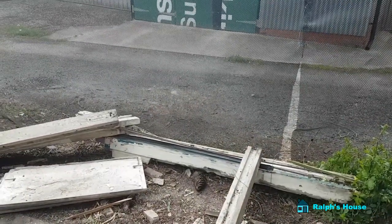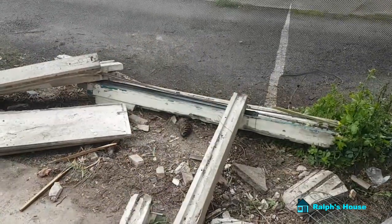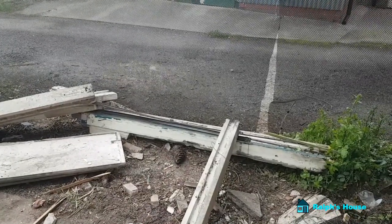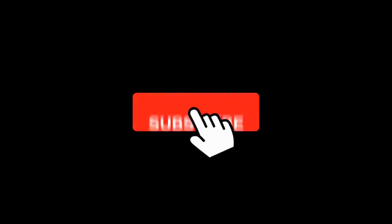So that's it from Ralph's house. As usual, comment below, thumbs up or thumbs down depending what frame of mind you're in, and I will see you next week. And don't forget to subscribe, alright.